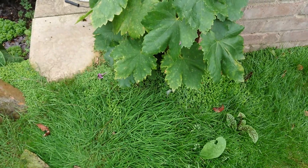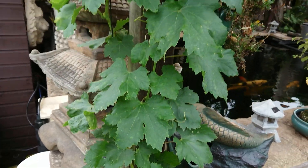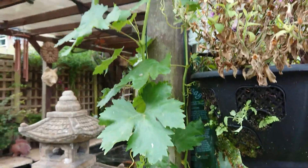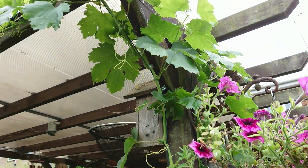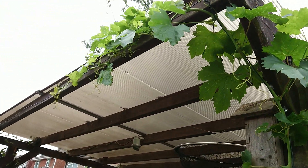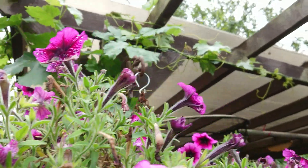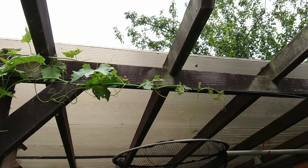Planted this grapevine back in the summer, it's done really really well — hopefully grapes next year. I'm training it along there along the edge of that pergola and also training it along there as well.